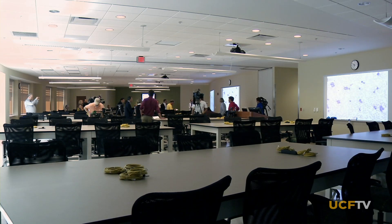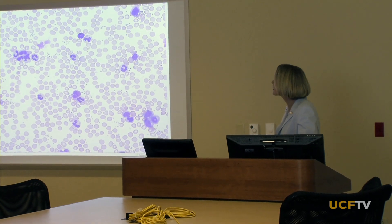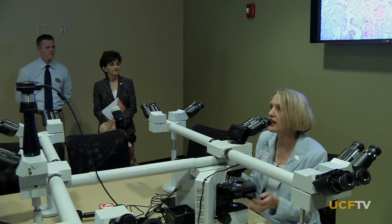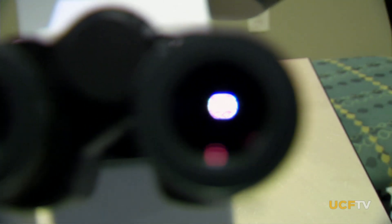In the 5,300-square-foot microscopy lab, up to 120 students at a time will be able to see the same microscopic images to learn how to identify and compare normal and abnormal tissues. Besides the high-definition screens and virtual slides, 10 students at a time will be able to use a single microscope to see actual slides.